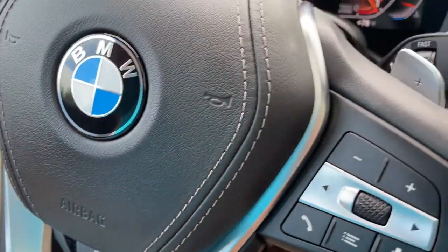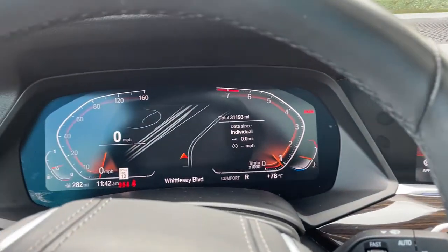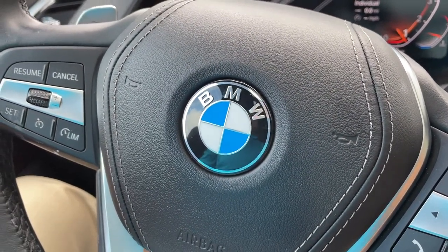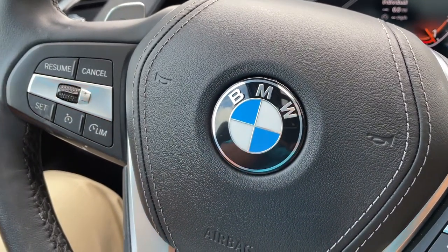So there you have it — model year 2019 X5 Phytonic Blue with Cognac interior, 20-inch wheels, 31,000 miles, still has remaining factory warranty and is BMW certified. It's looking for a new home, so let us know how we can help you because we'd love to see you in it. Talk to you soon, bye-bye.